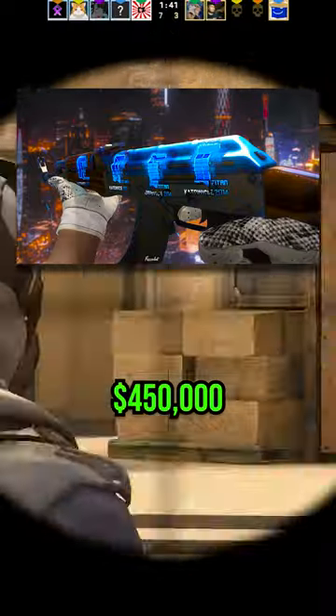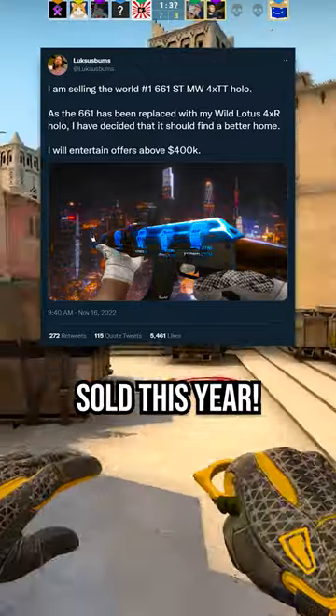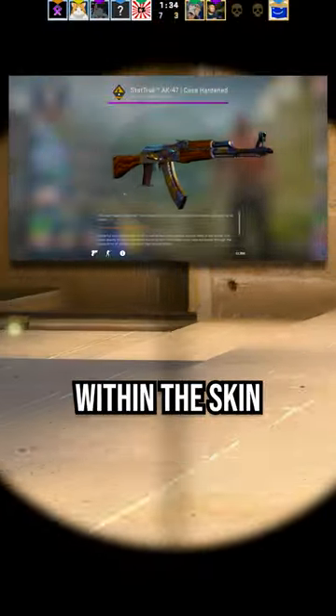This CS:GO skin is being sold for over 450 grand, and once it sells, it will be one of the most expensive skins sold this year. It might seem stupid, but there's an absurd amount of value within the skin itself.